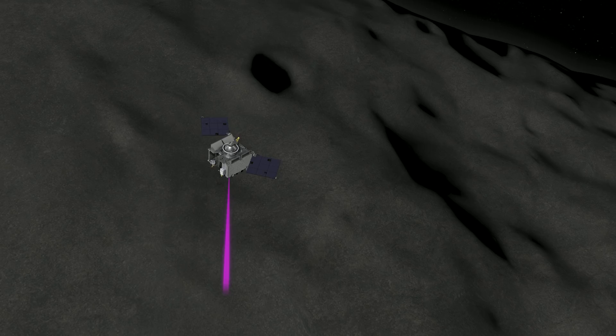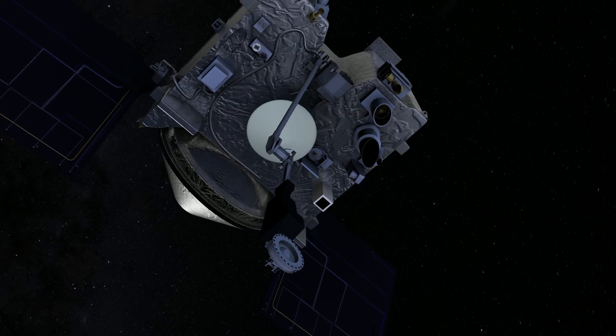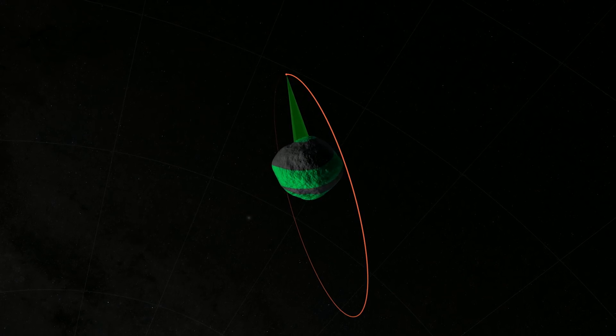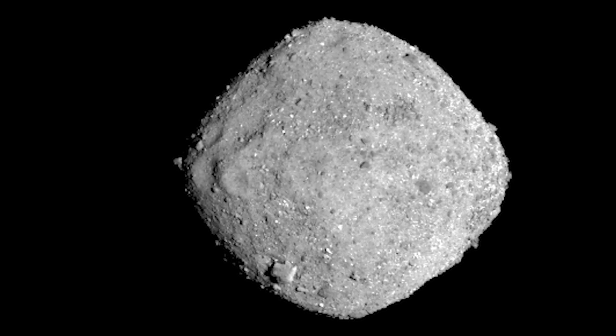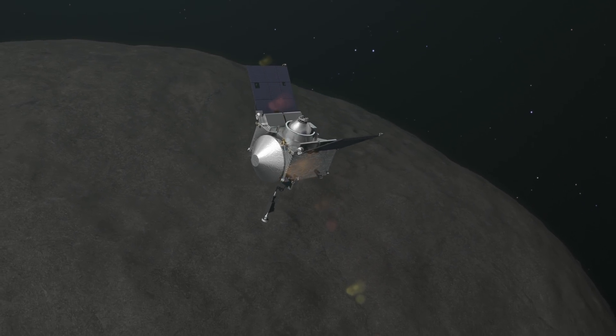As we get closer to asteroid Bennu, we'll begin to map its surface in higher detail. We'll first identify the distribution of rocks and particles that might pose a hazard to the sampling mechanism on the spacecraft, and we'll also get a better sense of what the shape of Bennu is like at smaller scales. Looking at Bennu in more and more detail is going to help us identify all the areas we shouldn't go to grab a sample from. Throughout 2019, we'll be doing global characterization of the asteroid — making maps of the entire surface. We're interested in its topography: craters, boulders, valleys, mountains. We want to understand the distribution of geologic materials and whether we're finding different patches of minerals in one location versus another, and ultimately identify areas where we can collect a sample.